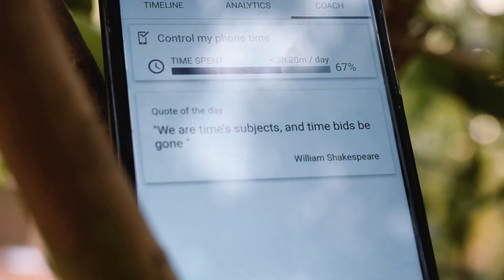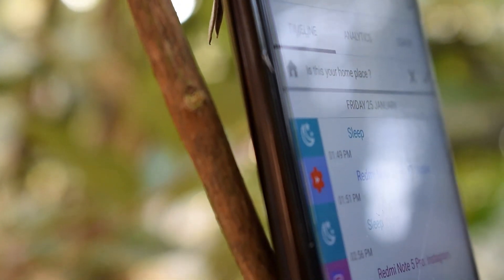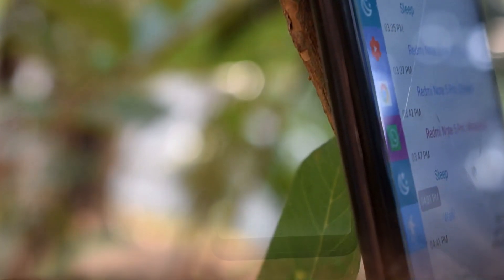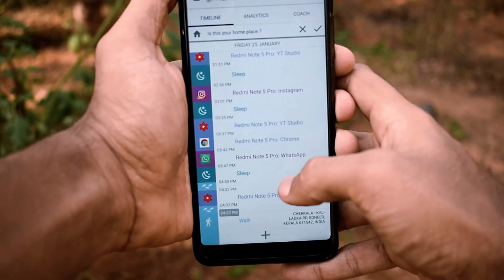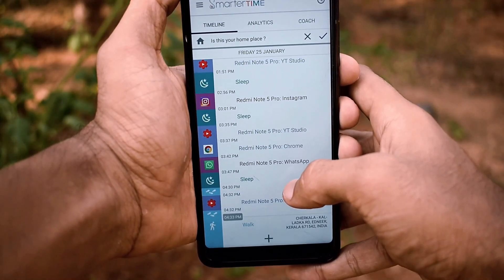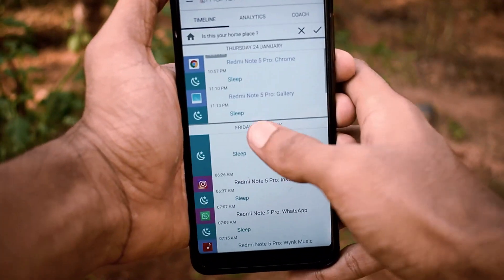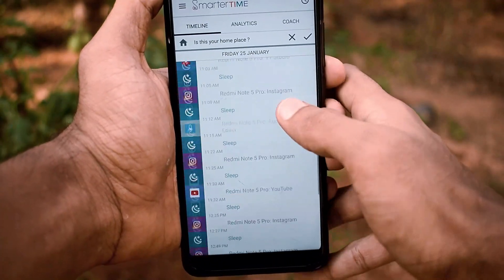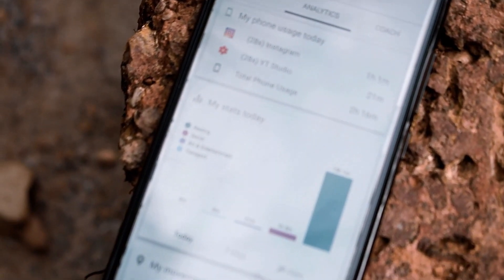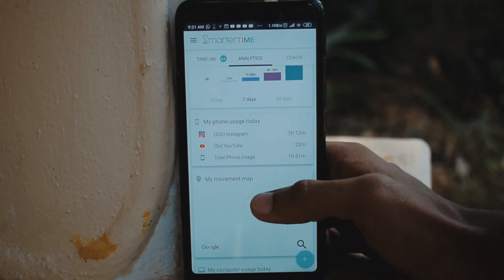It can also track your PC and laptop. When you open the app, you can see a time breakdown of the day — for instance, which time you slept, used apps, and used the internet. The main attraction is that they use different colors for different purposes: violet for Instagram and WhatsApp, blue for Google apps, grey for others, and green for sleep. It's really awesome.